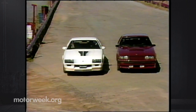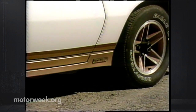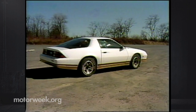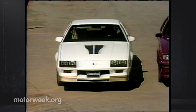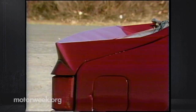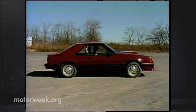The Camaro Z28, all new this year, has the most sophisticated look and the cleanest aerodynamic shape. It's really a refinement of the long hood, short deck, teardrop that's been a Camaro trademark for 15 years. The Mustang GT has a similar shape, perhaps a bit less refined. But with its aggressive grille, rear spoiler, and all that black chrome, it's definitely the meanest looking of the pair.